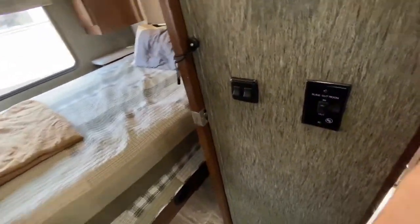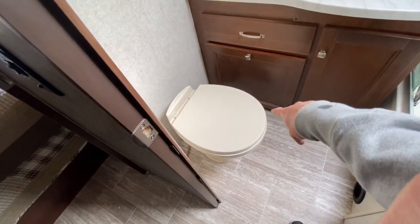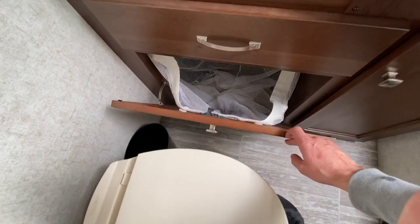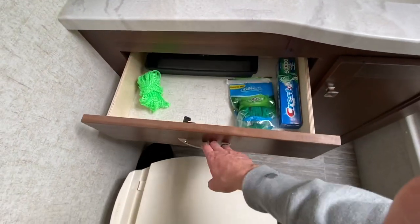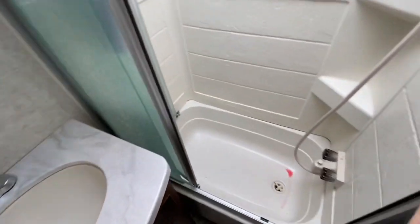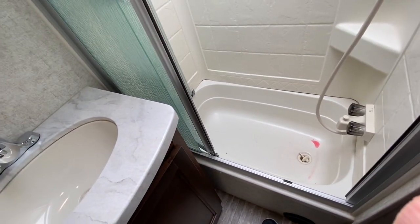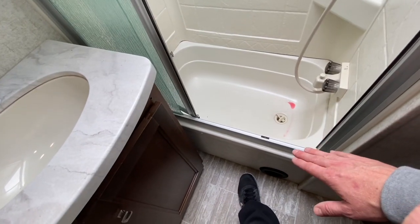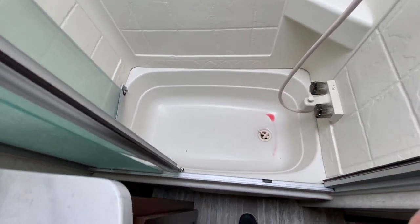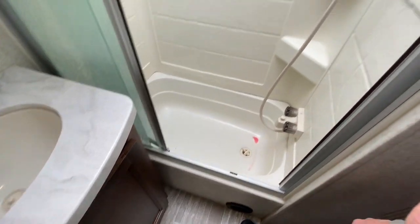The bathroom is a decent size - not the biggest you'll see, but plenty of leg room around the toilet. It has a built-in laundry basket, which is awesome. There's a storage drawer under the sink and a medicine cabinet. This is actually a tub - probably two and a half to three feet tall - so you could do a small tub. You'd have to be a kid to actually use it as a bathtub, but it has that extra height so you don't have to worry about water spilling out.